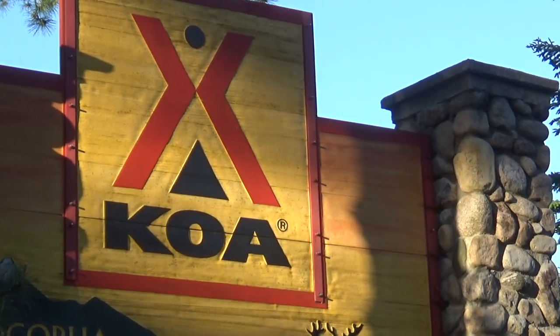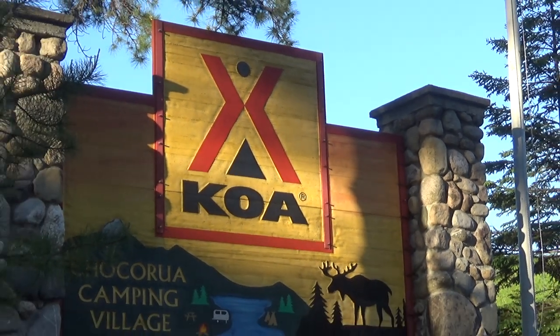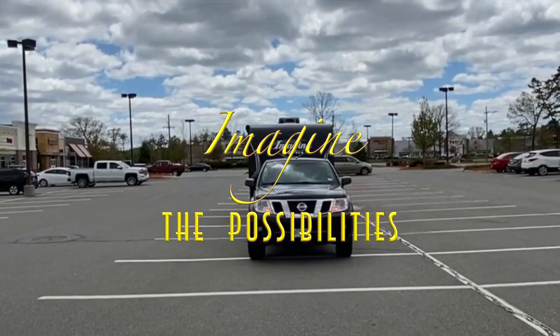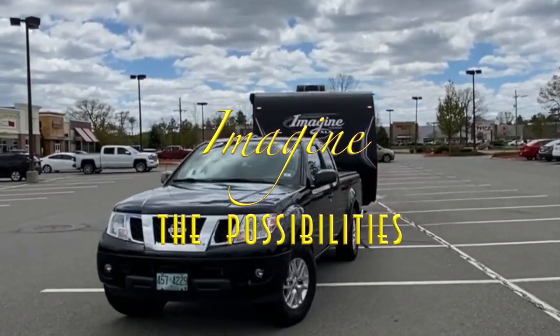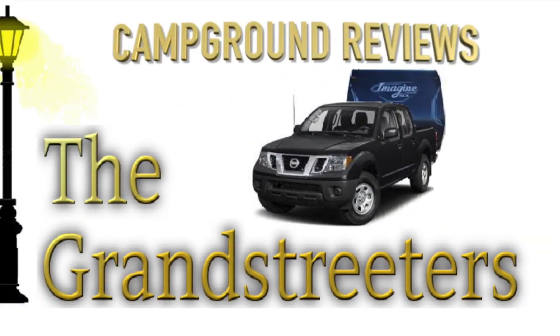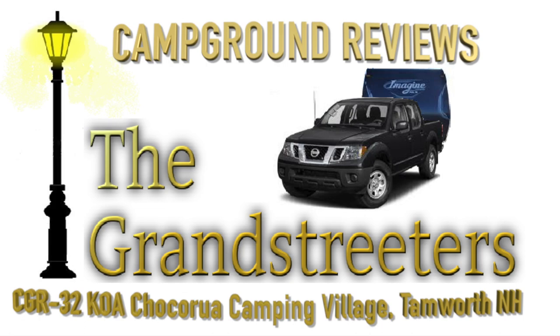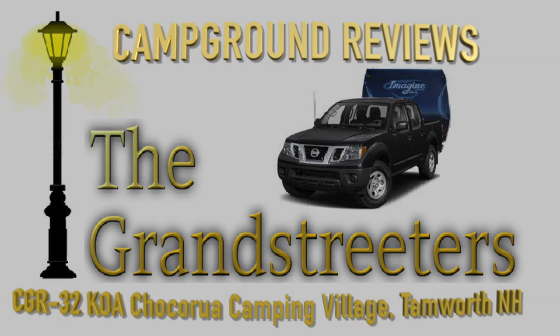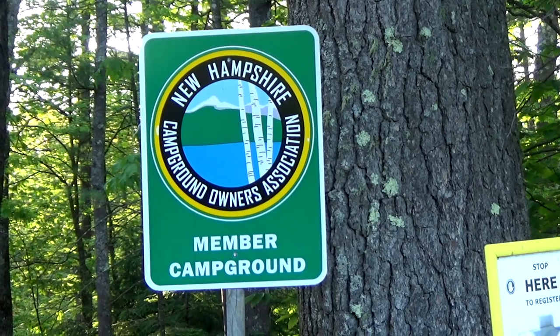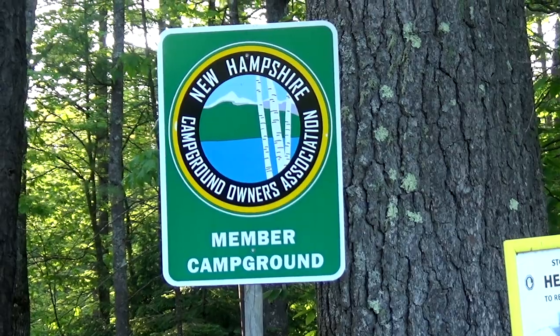Today we're going to take a look at Shakura Camping Village. Come and join us. This KOA has a Founders Award and President's Award as well. They're a member of the New Hampshire Campground Owners Association.